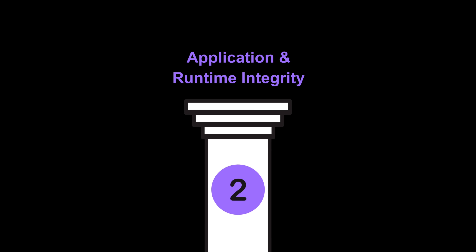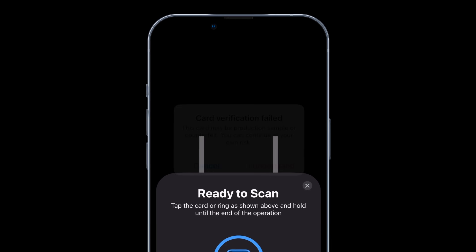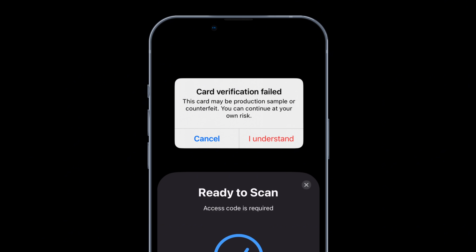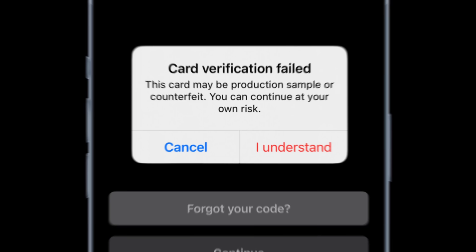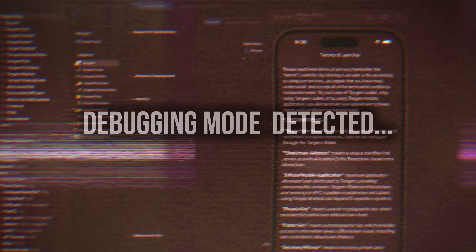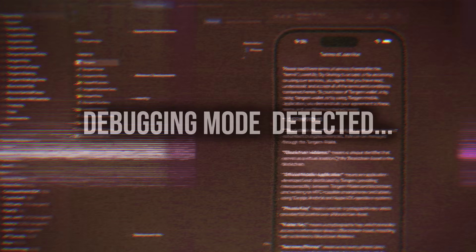Pillar two is application and runtime integrity — is the app you're using legit, running safely, and untampered with? Tangem has built-in checks that verify its code is authentic. The app won't even run if it's been tampered with. It also detects if the app is running in debugging mode or an emulator — tools attackers use to find weaknesses or reverse-engineer code — and blocks the app under those conditions, greatly reducing exploitation risk. It also constantly checks if your phone is rooted or jailbroken and blocks sensitive actions if so.